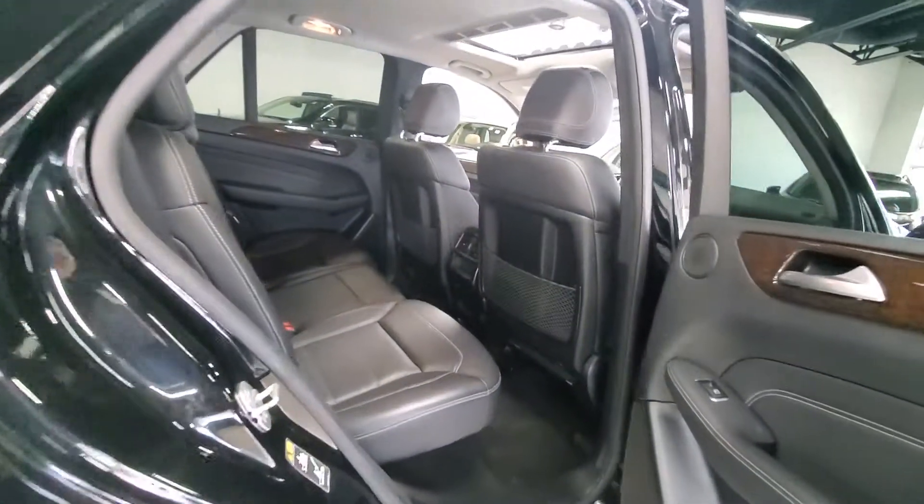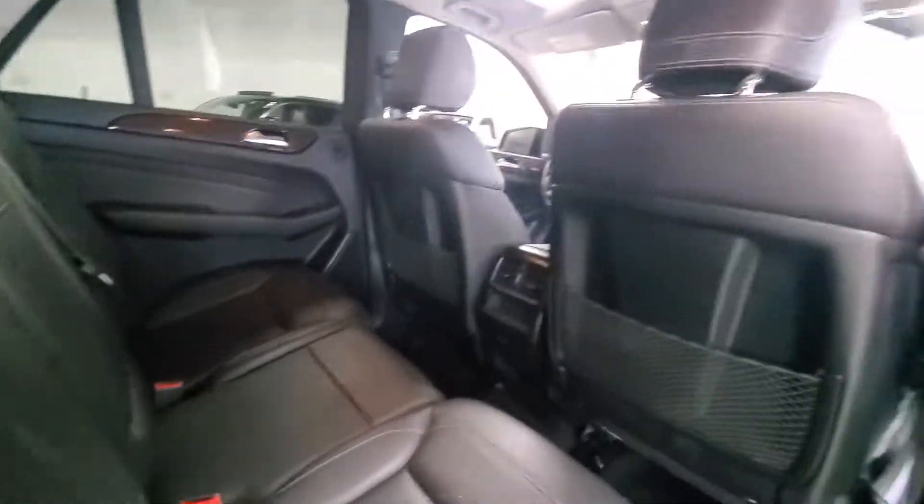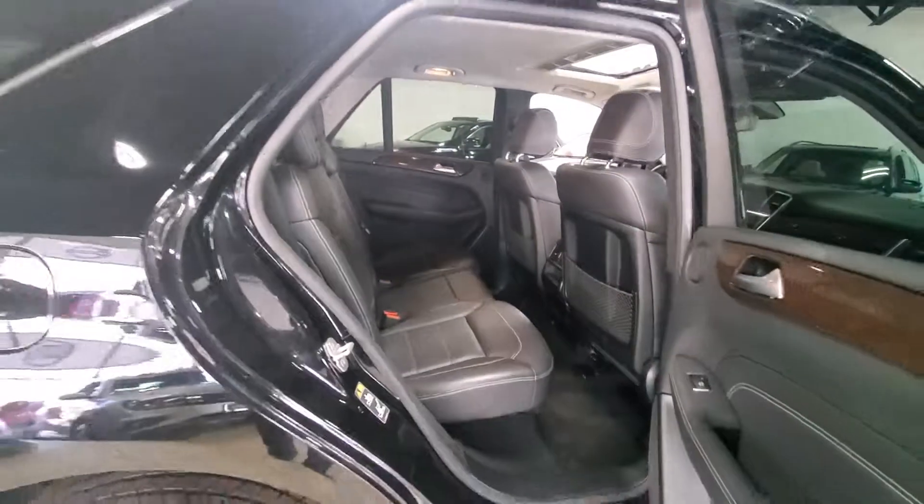Take a look at the back seat. The back seat looks like it probably has never even been sat in. So overall, just really, really good condition — 2013 ML.